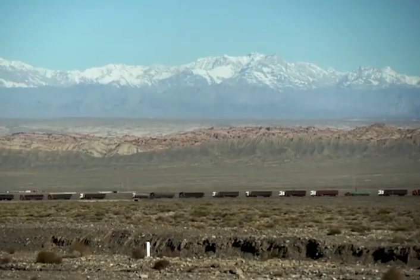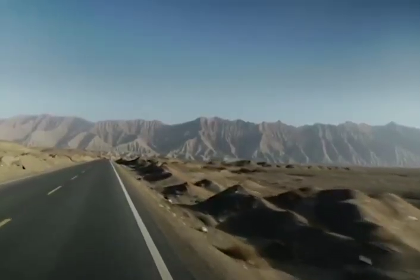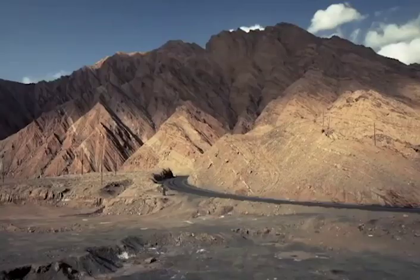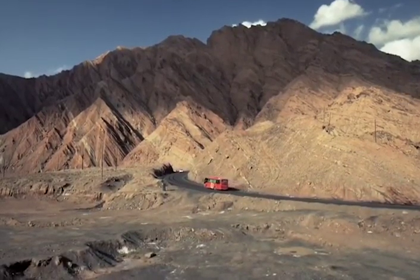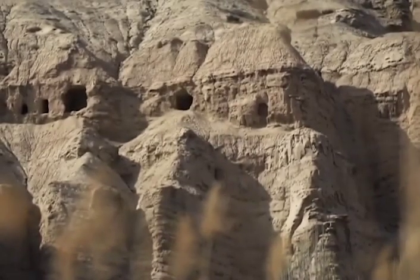Siguiendo los pasos de Grünwedel, en 2017 se inicia otra expedición de investigación a la remota provincia china de Xinjiang. ¿Se pueden obtener nuevos descubrimientos científicos para la exposición de la colección de Asia Central en el Foro Humboldt? El primer encuentro con estas cuevas en la exposición de Berlín cambió la vida de la curadora Lila Russell-Smith.